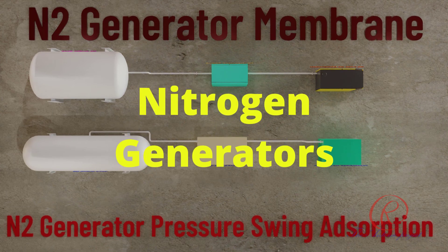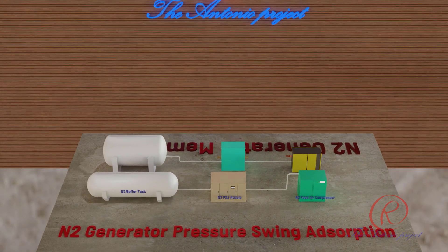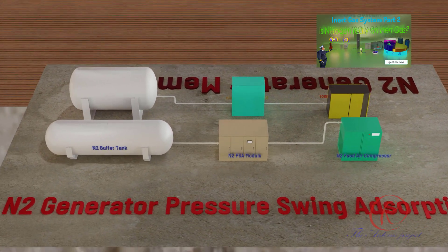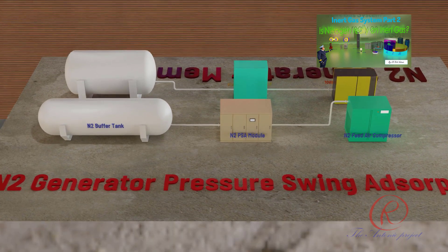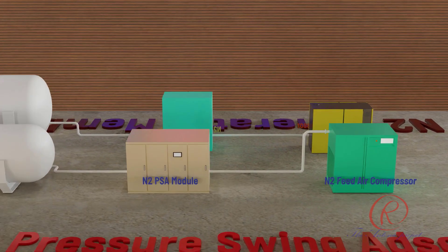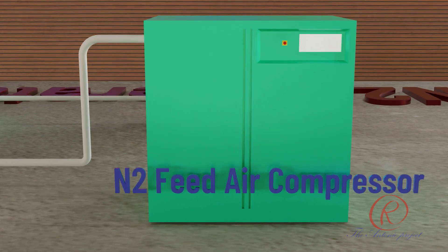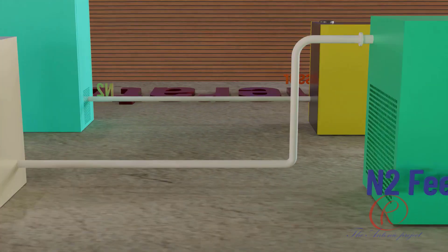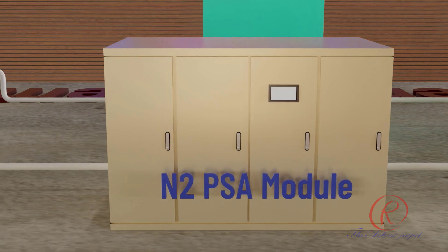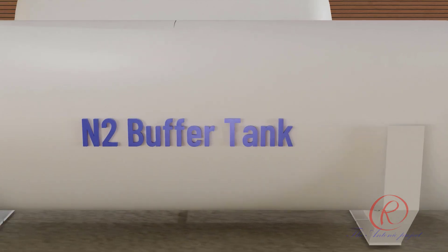Nitrogen generators: Nitrogen (N2) is one of the types of dry inert gas used in gas tankers. For gas carriers, nitrogen is used for the following purposes: one — purging of piping lines; two — gas sealing for gas compressors; three — fire suppression for inert-ing. There are two types of N2 generators used on gas carriers.